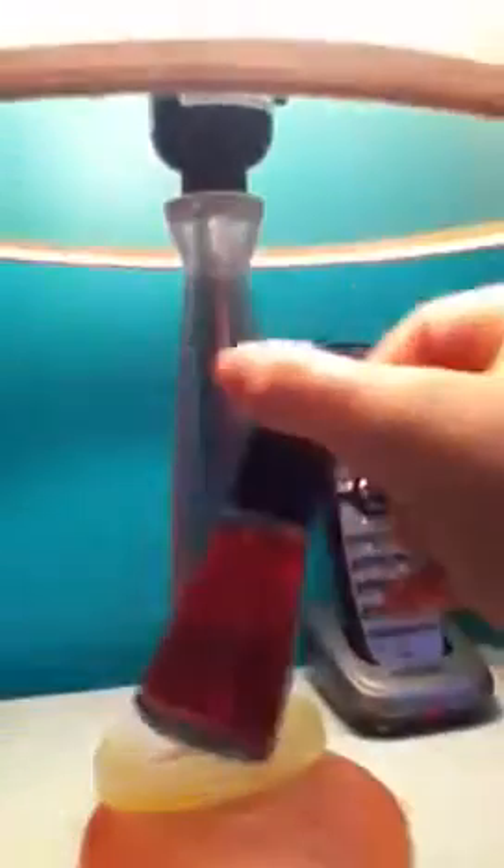This one is Wet n Wild — it is Caribbean Frost, it's number 446C. This one is by Revlon. I scratched the name off of it but I know it's from Revlon.